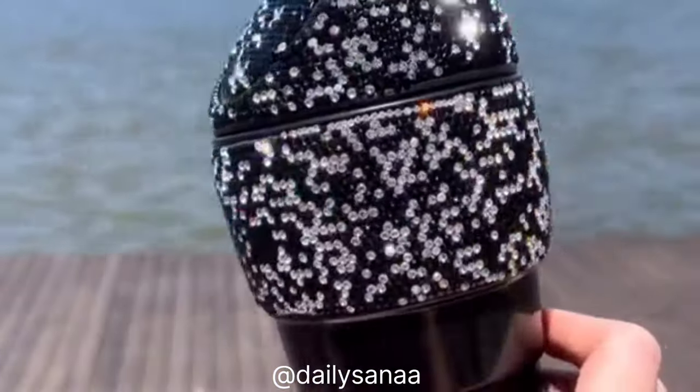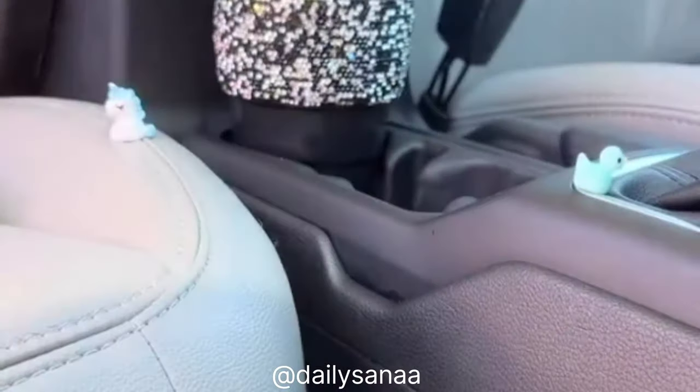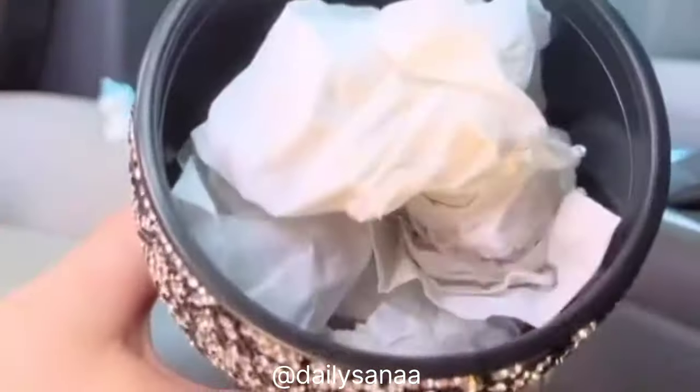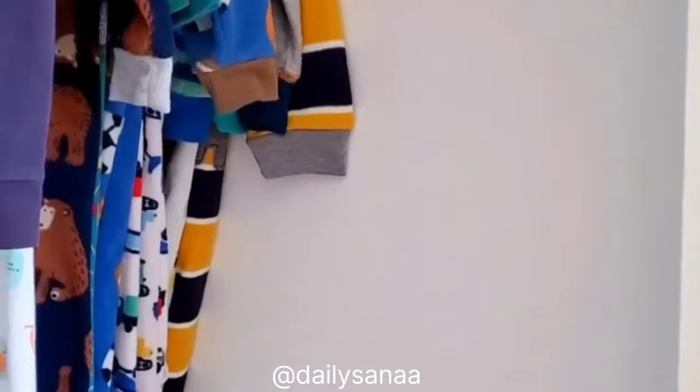This mini trash can is the best — no more having trash all over your car. It fits in your cup holder perfectly, holds all your trash, and is super easy to empty. I also love all the bling on it.